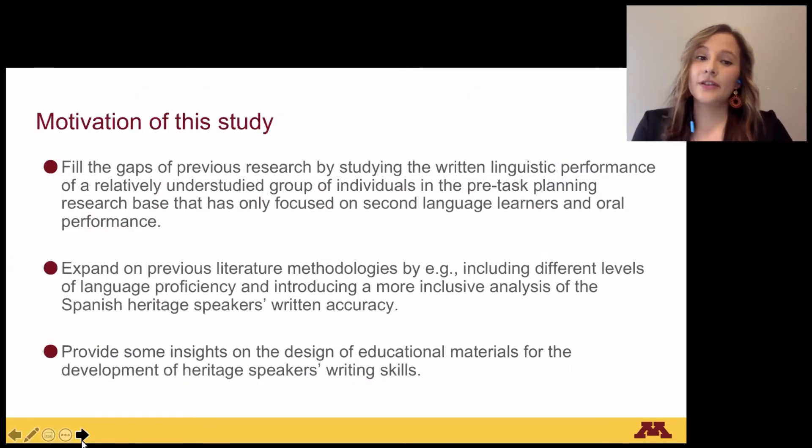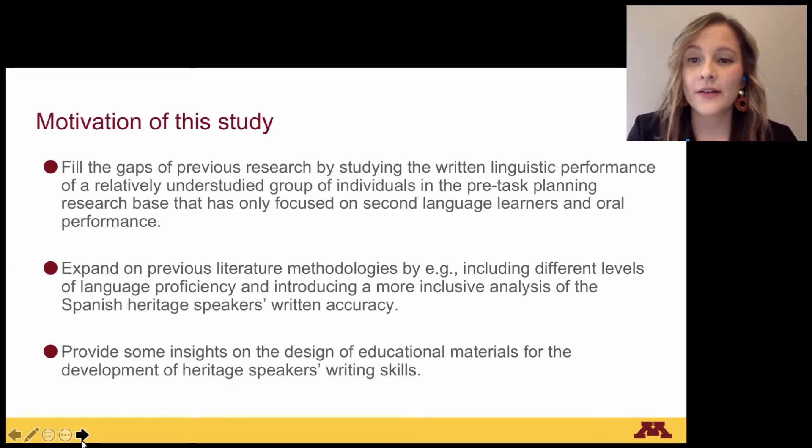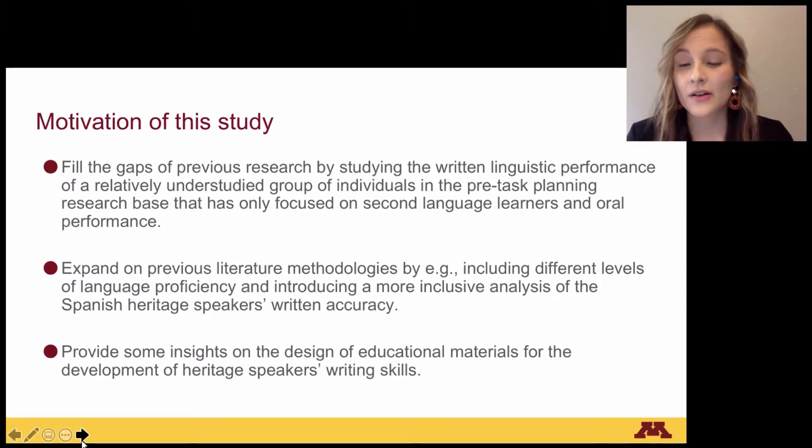The motivation for my study is to fill the gaps of previous research by studying the written linguistic performance of a relatively understudied group — Spanish heritage speakers — in a pre-task planning research base that has only focused on second language learners and oral performance. I also aim to expand on previous literature methodologies by including different levels of language proficiency and introducing a more inclusive analysis of Spanish heritage speakers' written accuracy. Additionally, to provide insights on the design of educational materials for the development of heritage writing skills.